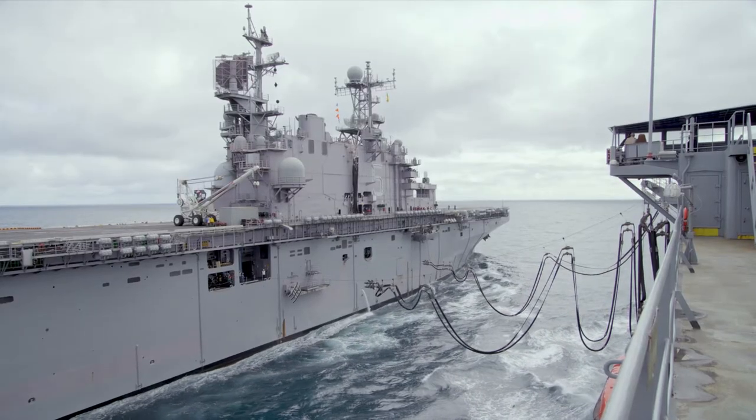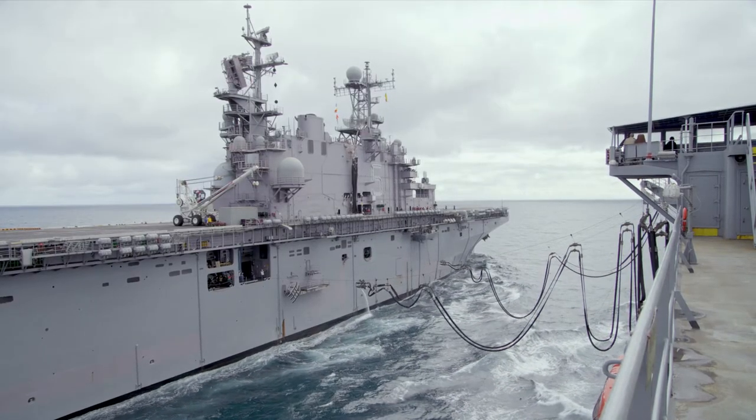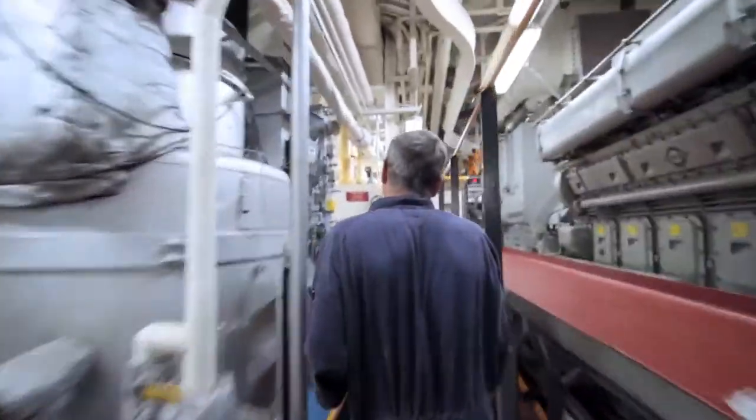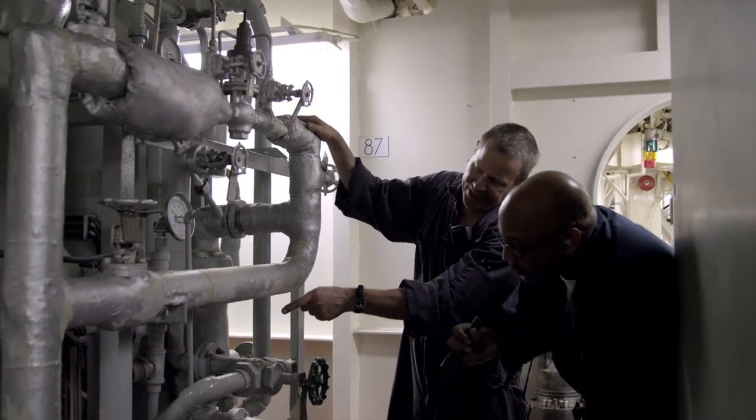which is responsible for the upkeep of underway replenishment cargo systems. On ships with liquid cargo, you'll operate and maintain the pumps and piping systems. On Steamships, you will be responsible for the maintenance and operation of boilers and testing boiler water chemistry.